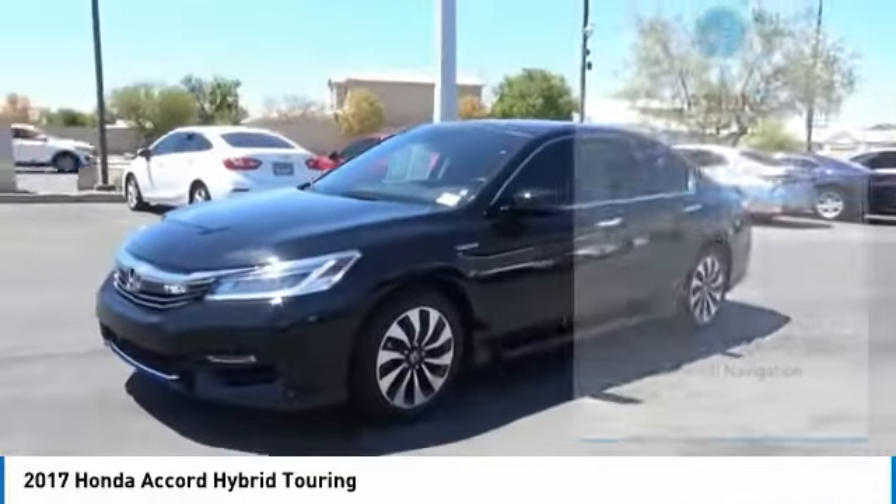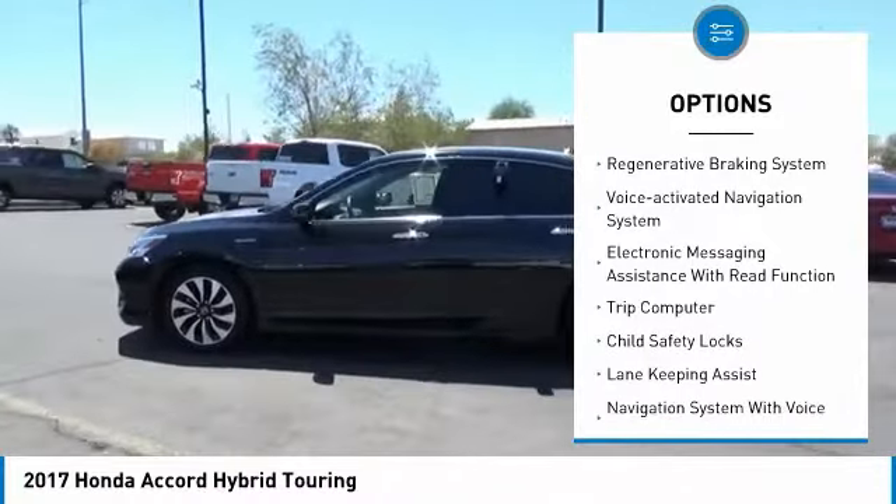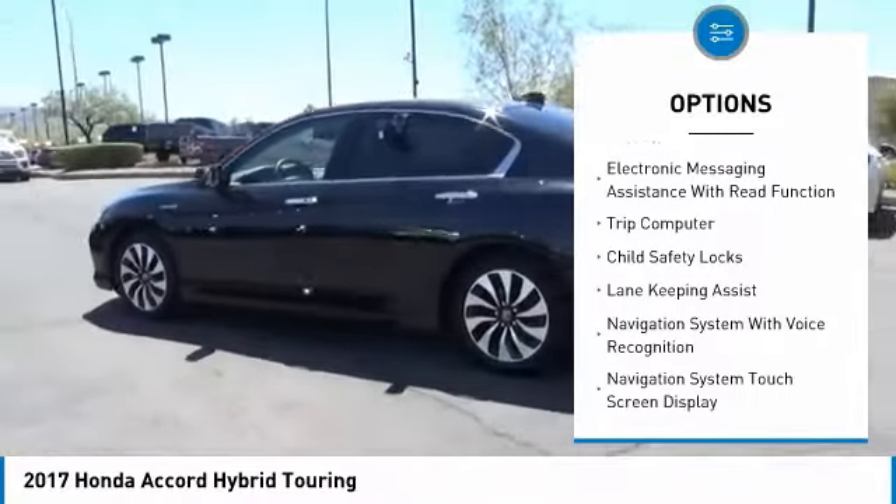Here are some of this vehicle's great options: remote engine start, traction control, stability control, power brakes, braking assist, regenerative braking system.